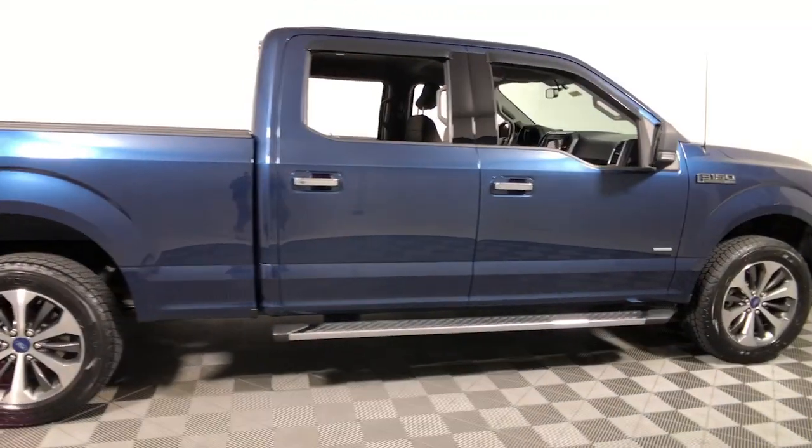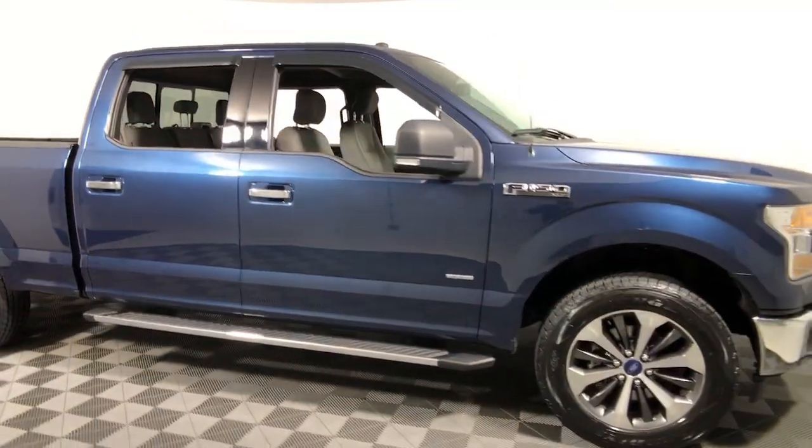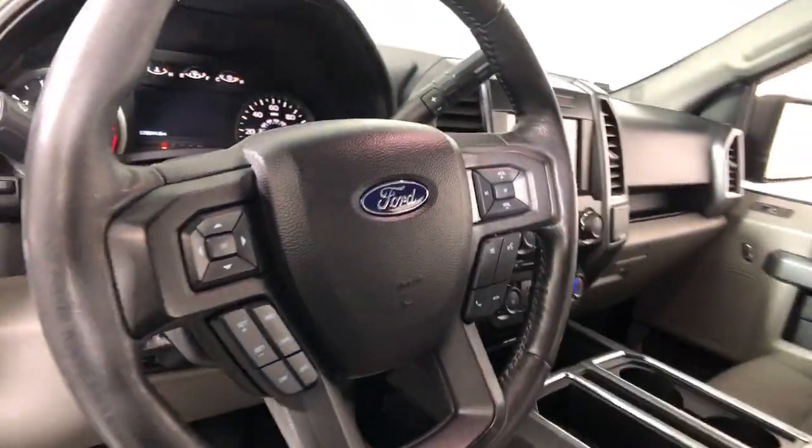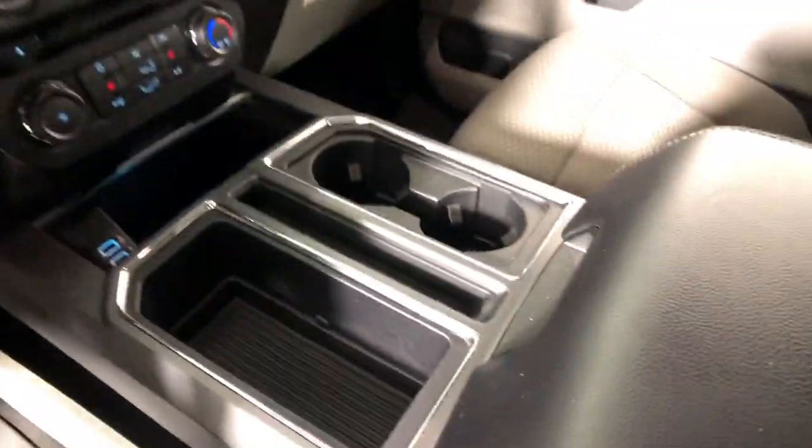Looking for your dream car? It could be the 2017 Ford F-150. With less than 80,000 miles on the odometer, this vehicle stands out from the rest.